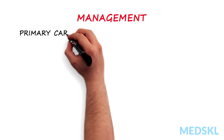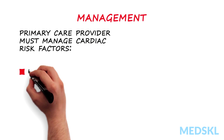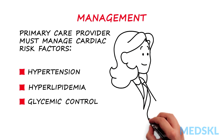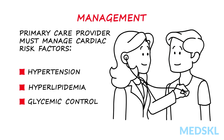The primary care provider has a role in managing cardiac risk factors such as hypertension, hyperlipidemia, and glycemic control, as the most common cause of death in patients with polycythemia is due to thrombotic complications.